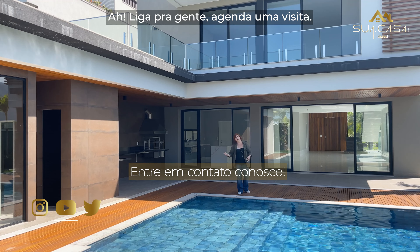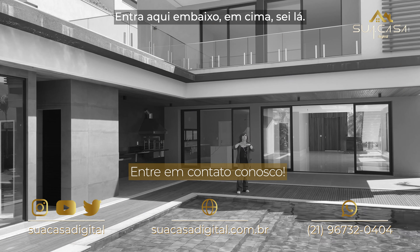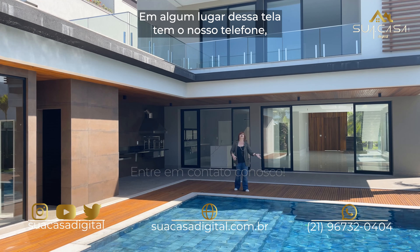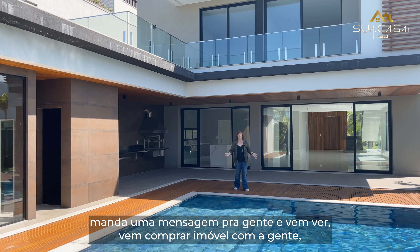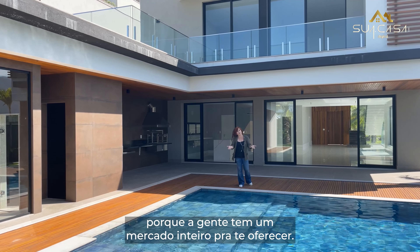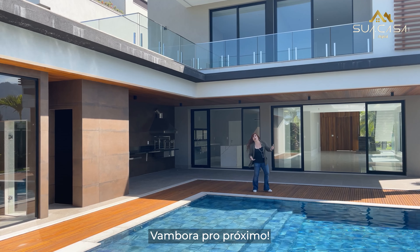Liga para a gente, agenda uma visita. Em algum lugar dessa tela tem o nosso telefone. Manda uma mensagem para a gente e vem ver, vem comprar imóvel com a gente, porque a gente tem o mercado inteiro para te oferecer. Muito obrigada. Vamos embora para o próximo.